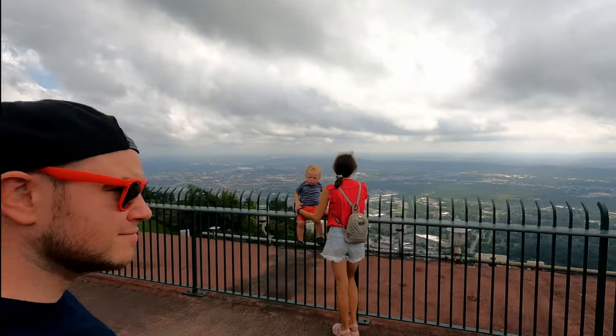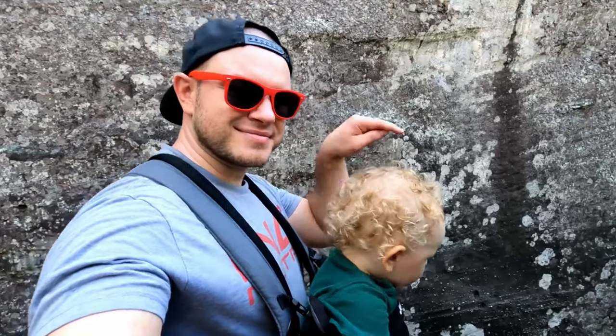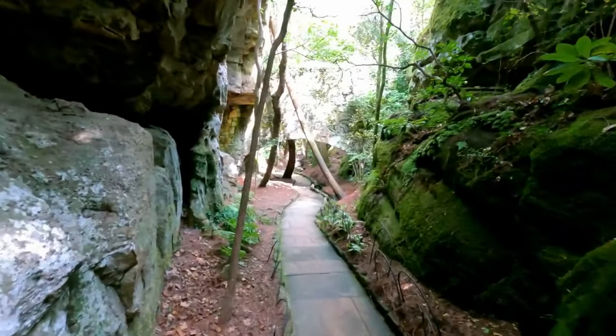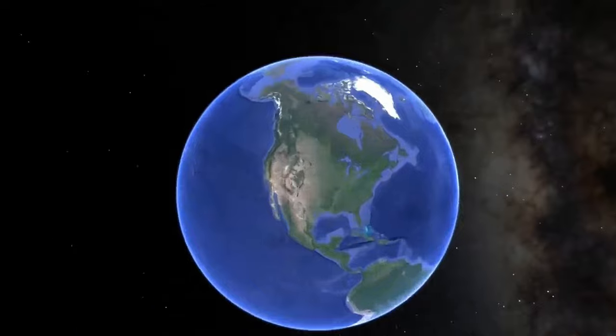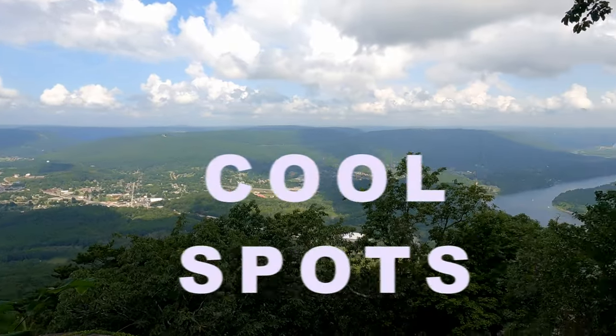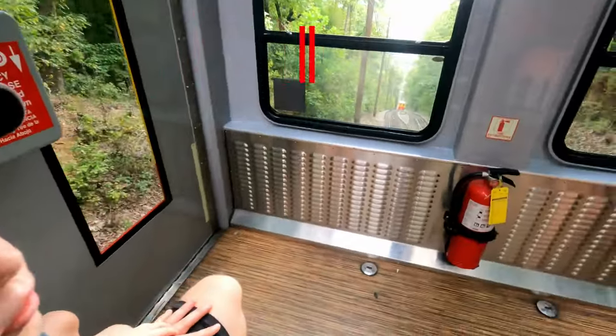Hey, what's up guys? My name is Bo Skitzko. I've been carrying a baby strapped to my chest for 32,000 steps up in the mountains, parks, and deep underground caves, so that should count as a workout, right? If you ever go to Chattanooga, Tennessee, I'm going to give you some tips on how to see some cool things, what to do, what not to do, and enjoy the nature that we filmed a little bit.